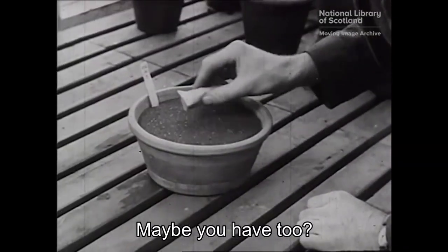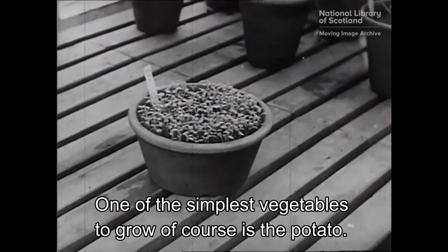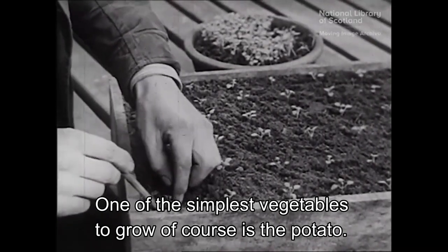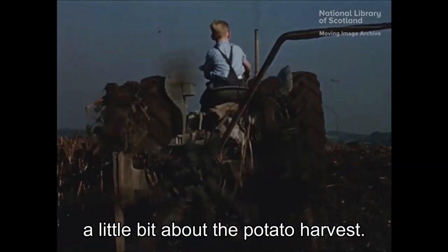Maybe you have too. Perhaps if you have some outdoor space, you've begun thinking about growing your own vegetables. One of the simplest vegetables to grow, of course, is the potato. And I've been looking at some films in our collection that tell a little bit about the potato harvest.